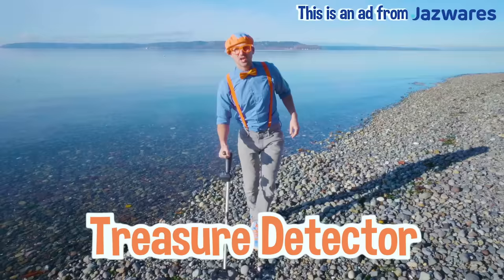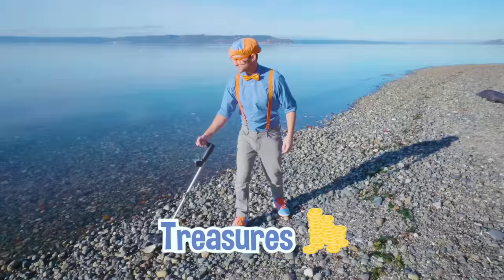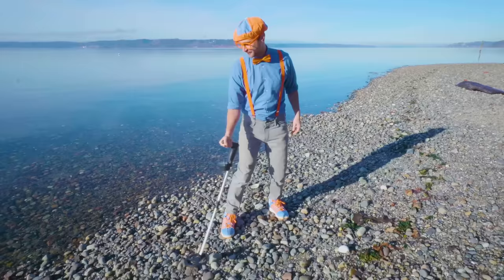Hey! It's me, Blippi. I'm just using my treasure detector to see if I can find some treasures. Word has it that there's a sunken ship out here and it might have left some treasure around here. I haven't found any though.